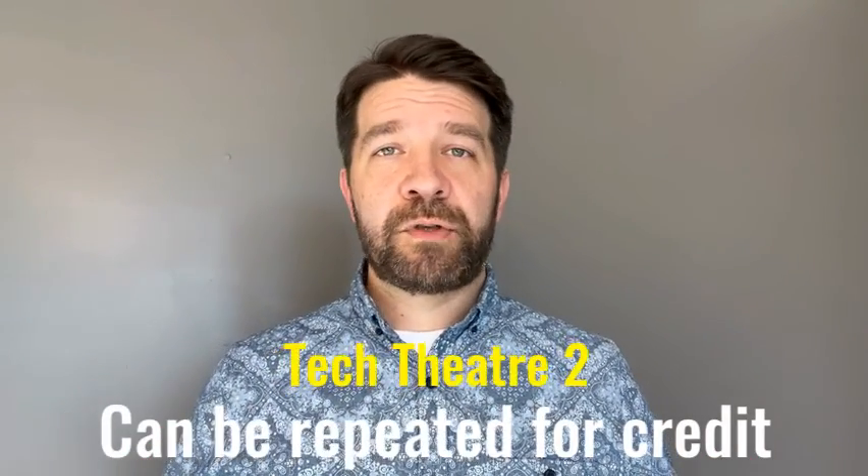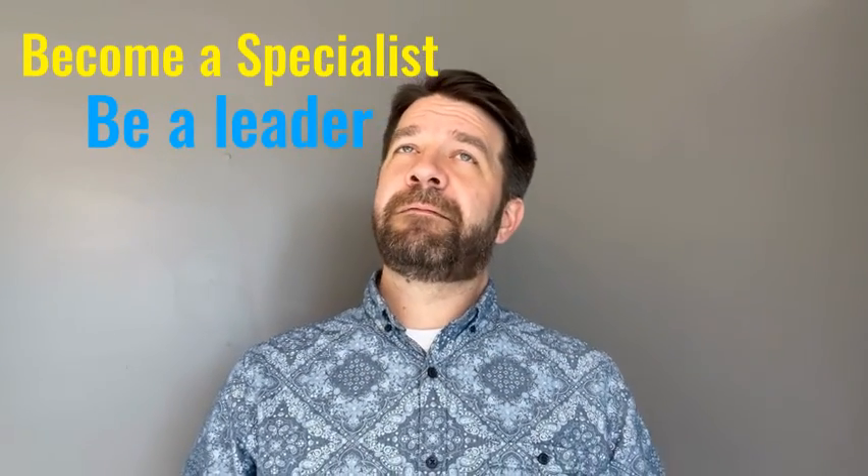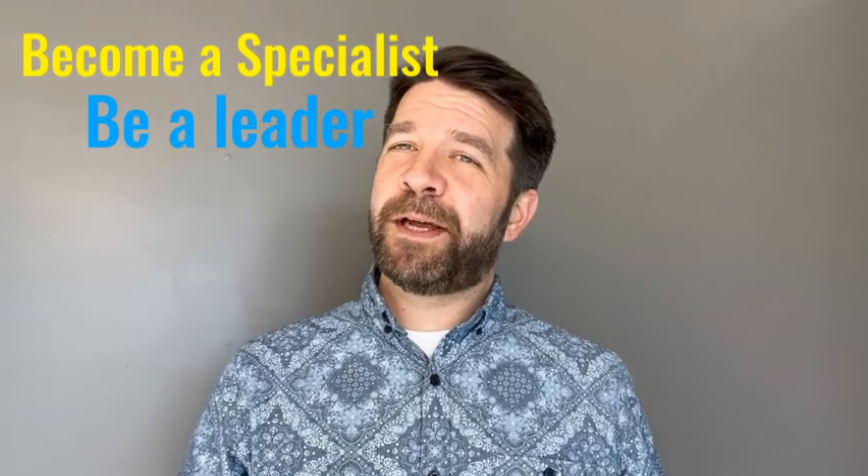If you might want to be a fashion designer, try costumes. If you might want to be a DJ, maybe you're our sound person. Lots of people also have fun with our light board.